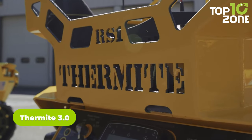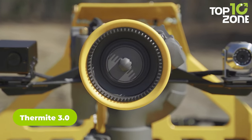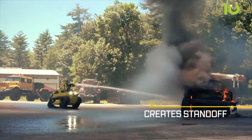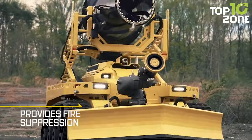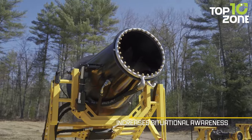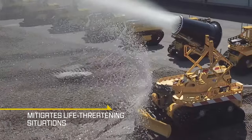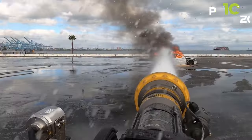Thermite 3.0 is like a robot for fighting fires and keeping people safe. It's not huge in size and can fit in an elevator or go through a 36-inch wide door, showing how nimble it is. This robot sprays water or foam like a powerful water gun, shooting up to 1,200 gallons per minute. Ho & Ho Technologies made it — they're known for super advanced machines — and the Thermite 3.0 is the first commercial firefighting robot in the United States.